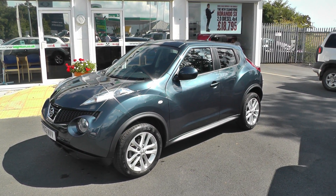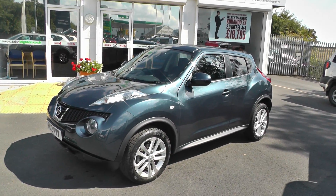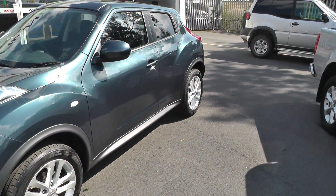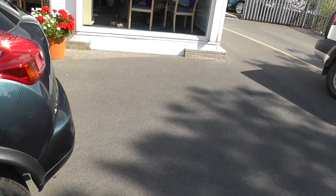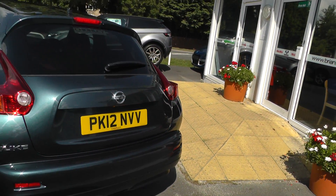Welcome to Brian Leighton Houghton, and thank you for visiting our website. The car you're looking at today is a Nissan Juke. It's in haptic blue, with front fog lamps, alloy wheels, and it's on a 12th plate.